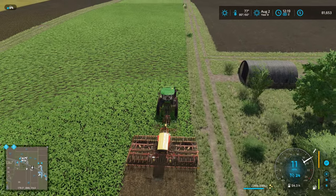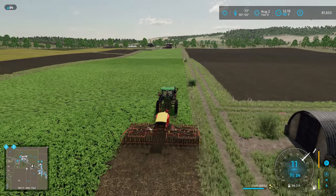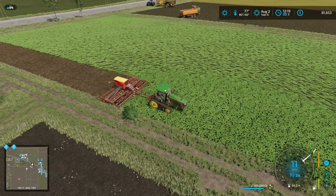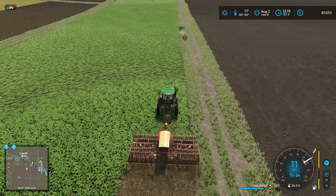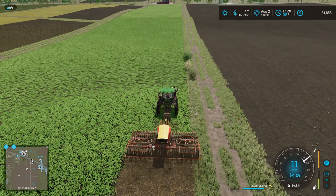In goes the canola! Getting these fields done. Oh, look how quickly this works — did the JCB pull this as quick? I'm pleased this is going so quickly. Maybe I'm just so used to going slow with the Ropa.